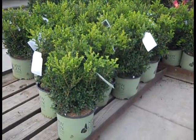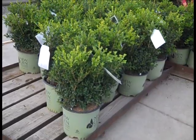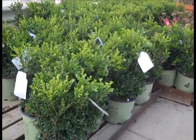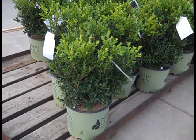Here's one we'll see a lot on the dock — the New Gen Boxwood. This one is Independence. Gorgeous three gallons. We have Independence and Freedom — these are boxwood blight-resistant plants. Beautiful landscape grade three gallons.